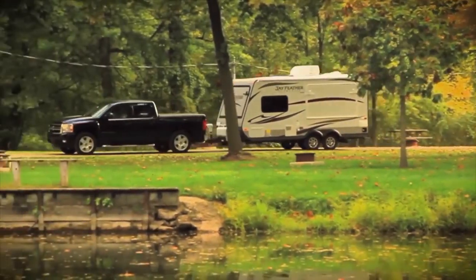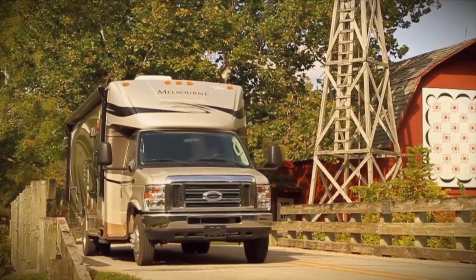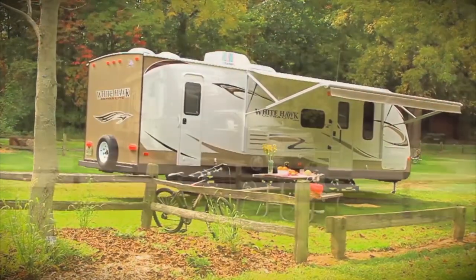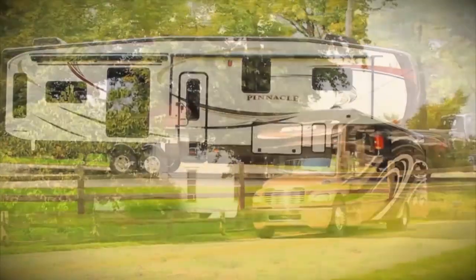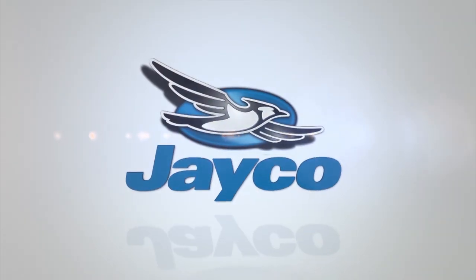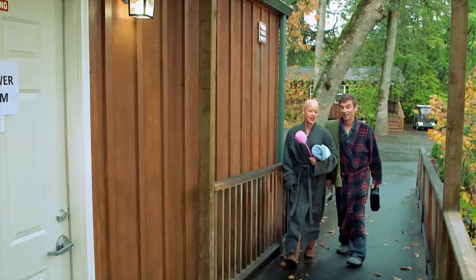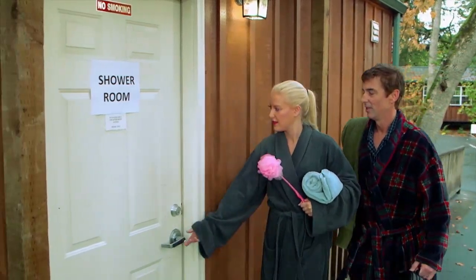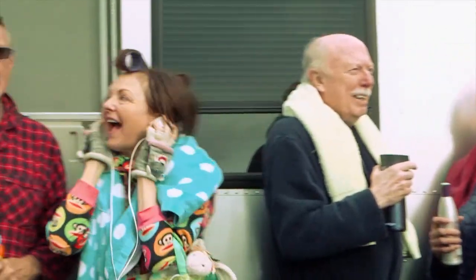At Jayco, we're a lot more than just an RV manufacturer. We're all about family and we've been making family dreams come true since 1968. To see our complete product line and find your nearest Jayco dealer, visit us online at Jayco.com or log on to RollingOnTV.com. When you have a Truma AquaGo Instant Hot Water System, you can expect to make a lot of new friends.